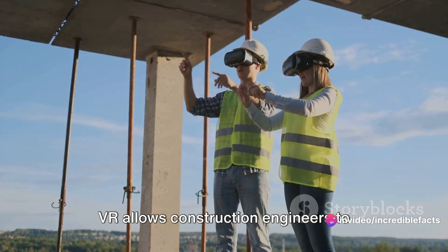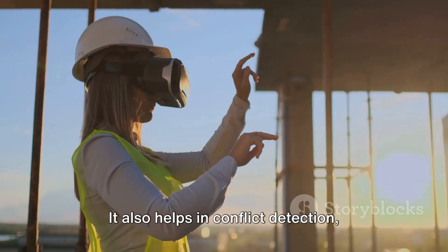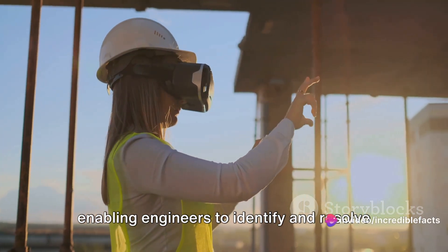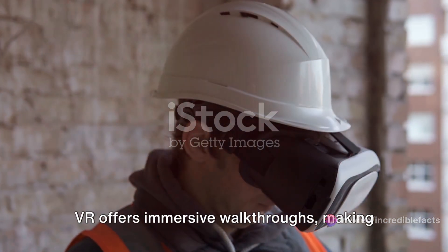VR allows construction engineers to virtually explore the construction site, assess the topography, and plan the layout of structures. It also helps in conflict detection, enabling engineers to identify and resolve clashes in design elements before construction begins.